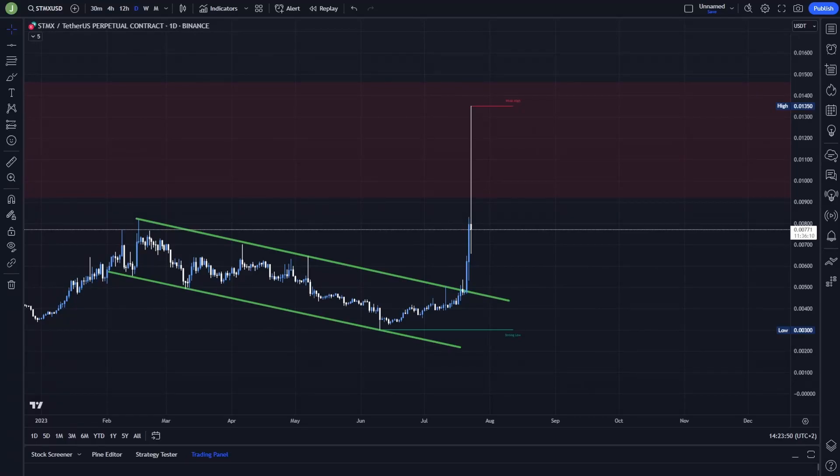What's up everybody, welcome to a new video. Today we will take a quick look at STMX because this coin is currently pumping like crazy.